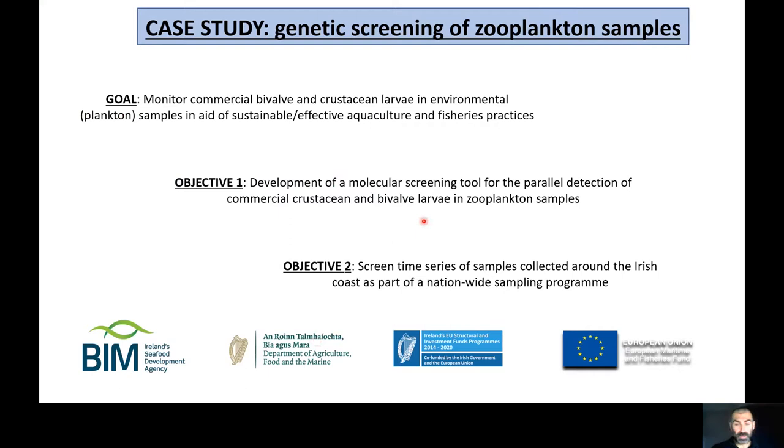To illustrate the application of this platform with a real case study, I want to talk about a project I've been coordinating for the last couple of years. The goal is to monitor commercial bivalve, crustacean larvae, and environmental plankton samples in aid of sustainable and effective aquaculture and fisheries practices. We are interested not just in the eDNA fraction from adult populations in the water column, but specifically in detecting larvae and monitoring spawning events — essentially a citizen-science-like approach at the national scale.